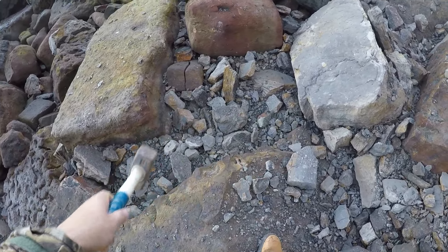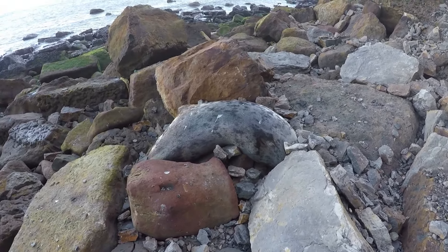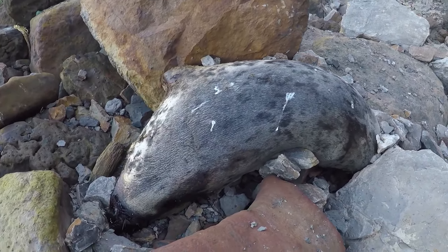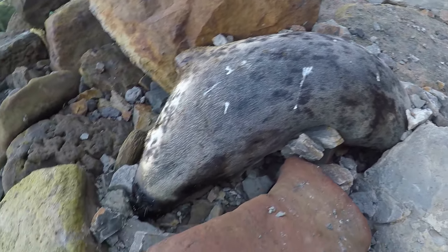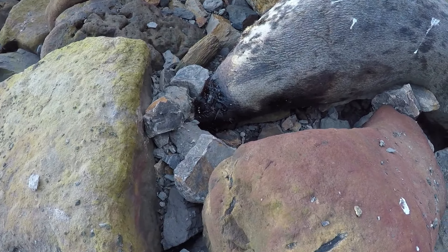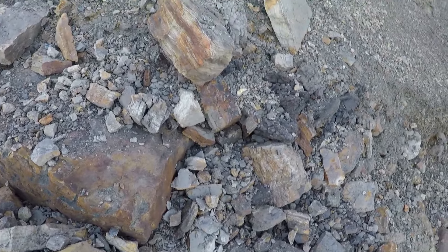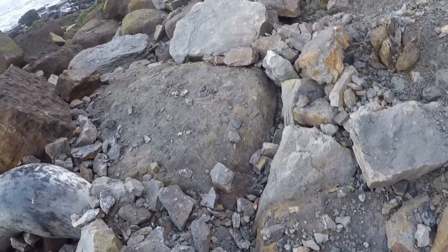Just searching through all these rocks, and there's a dead seal — bless it. It's big. Don't know what's happened to it. Does smell a bit. Not good to see, but let's carry on.